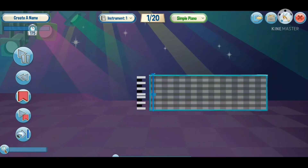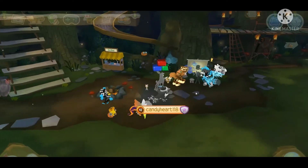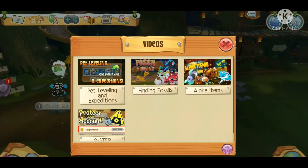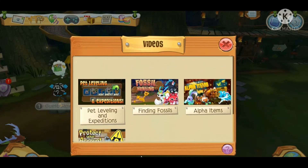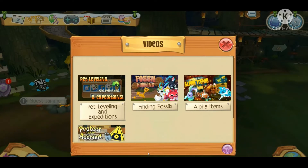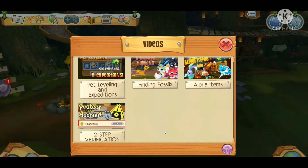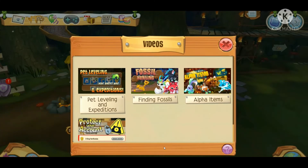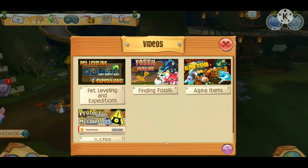Now we're going to check out the new tutorials made by the lovely Jambassadors. As you can see, a lot of people are already here. These are basically tutorials just like the AJC used to do, made by the Animal Jam Jambassadors. Topics include pet leveling, fossil hunting, alpha items, and how to protect your account with two-step verification — all that good stuff.